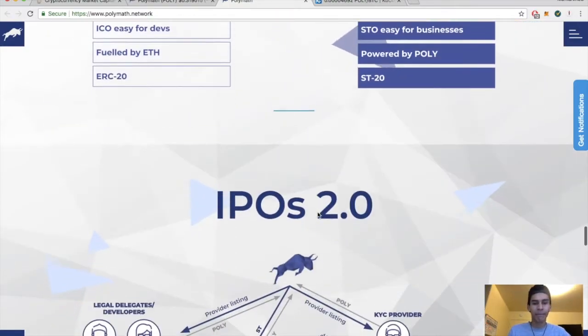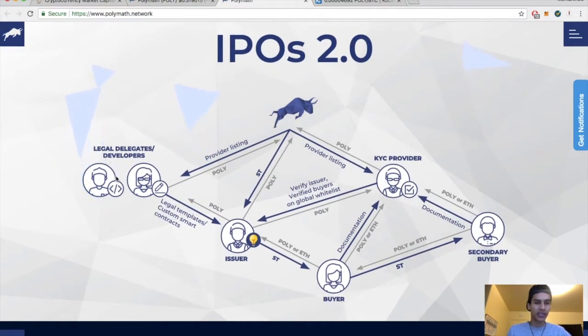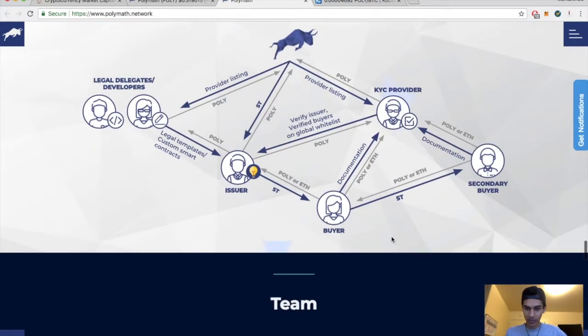The securities token stampede is imminent. From 2015 with Bitcoin and Litecoin, to ERC20, Gnosis, EOS, Filecoin, and Polkadot — and now in 2018 we're here with Polymath and the ST20 standard covering venture funds, venture capital, real estate, and commodities. I'm excited, I like the idea of this — pretty cool, like IPO 2.0. They've got nice diagrams showing legal delegates, developers, and providers.